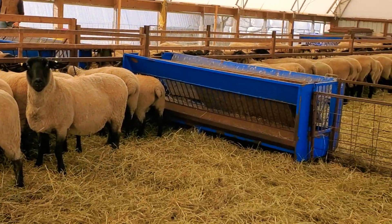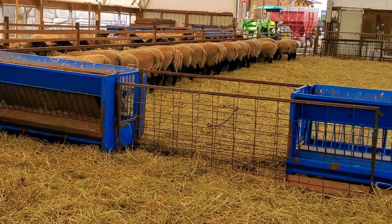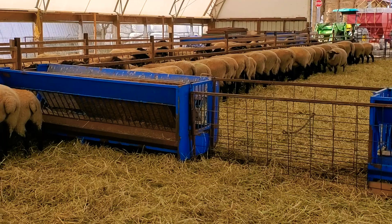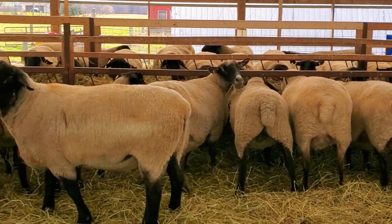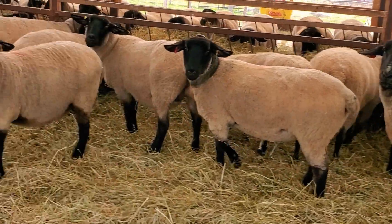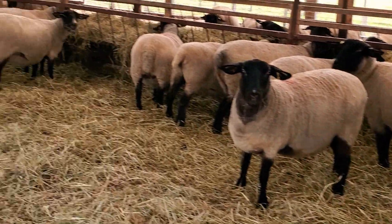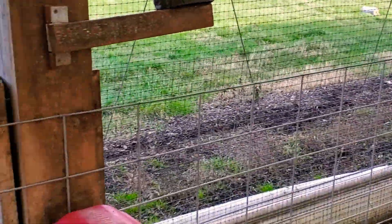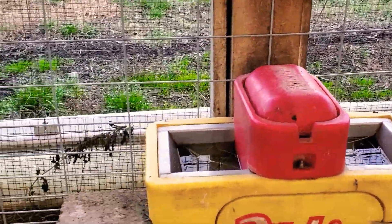We just use the creep feeders, while lambs aren't here, as the dividers — no rams can get through those. That's our ram Snappy and his girls, so mainly a commercial group. Every day we clean these drinkers out so that they have fresh water.